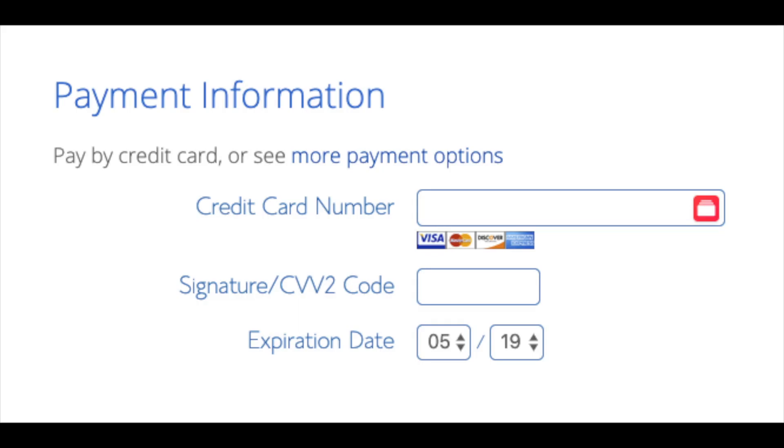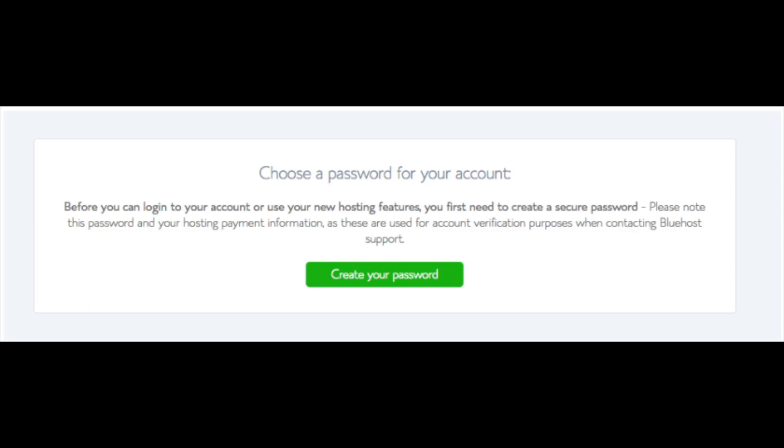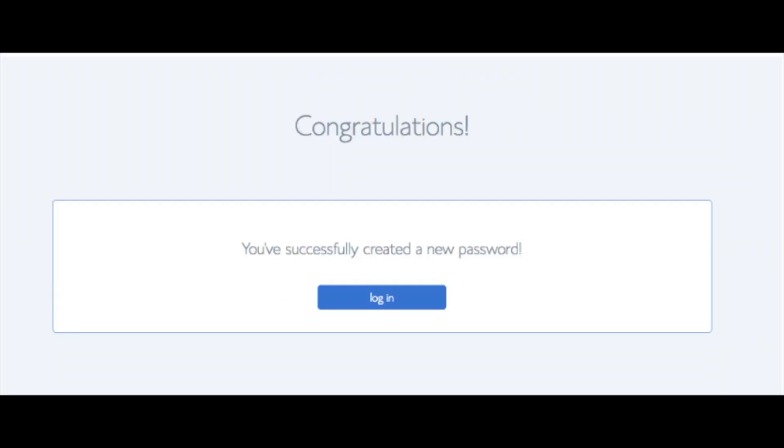Below that you will input your payment information. Once your information is filled in, select the checkbox that says you have read and agreed to Bluehost's privacy policy and terms of service, then click the Submit button. You are now brought to a page to create a password for your Bluehost account — click the Create Your Password button, input the password you would like, agree to the privacy policy and terms, and click Next.